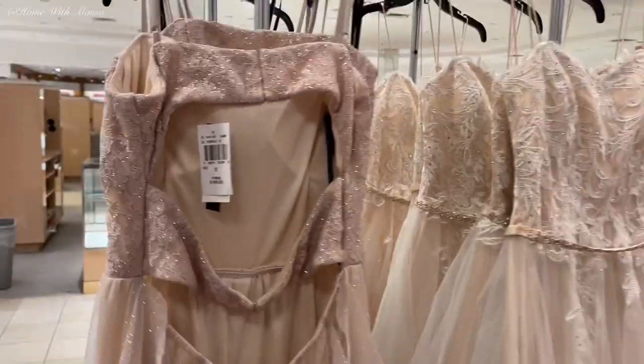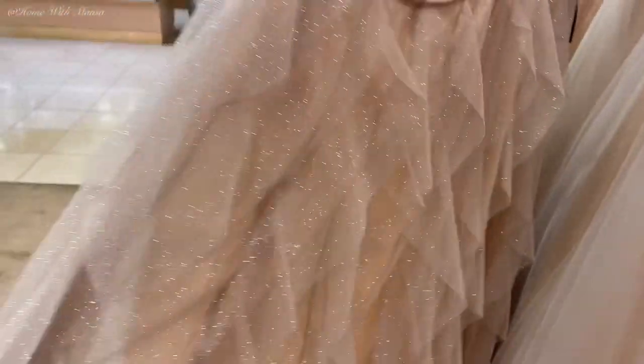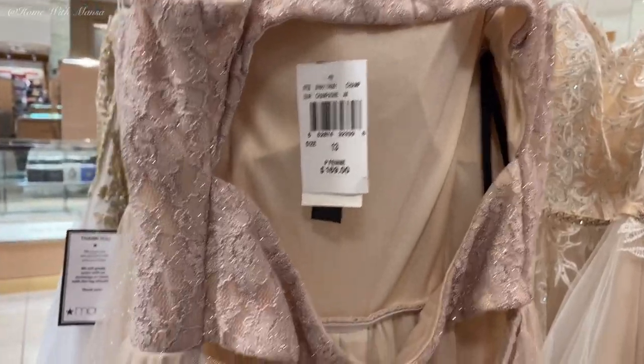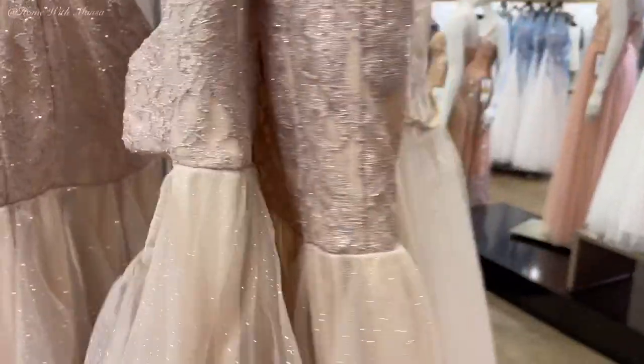More neutral dresses — I like this cutout in the back, which is really trendy. This is what the bottom looks like: really pretty and full. I'm trying to show the prices as much as possible as well.